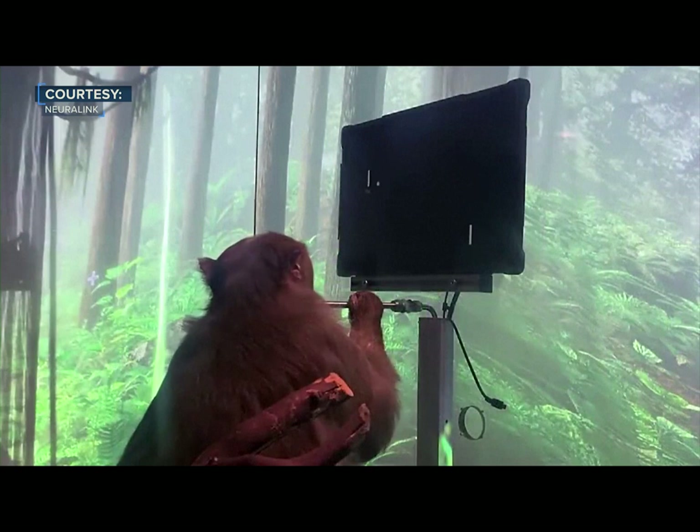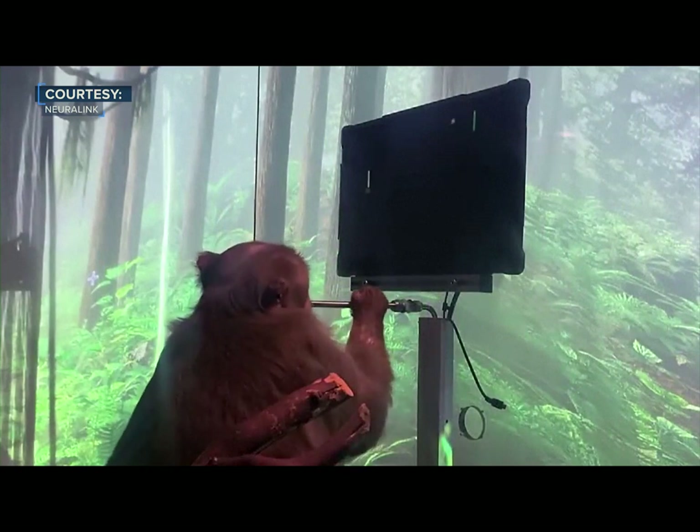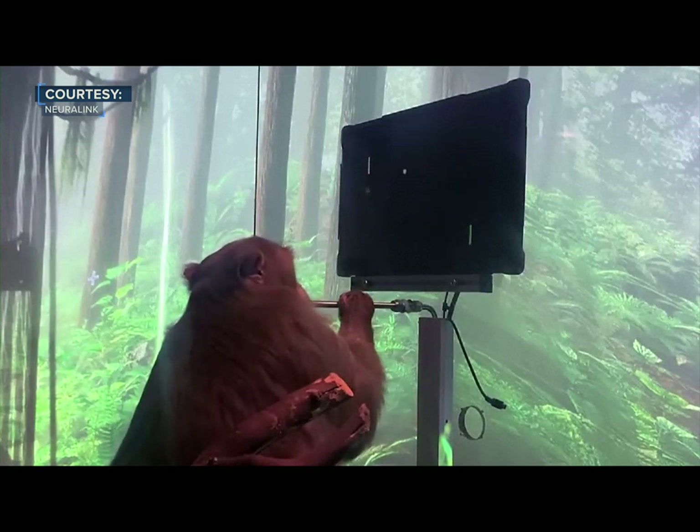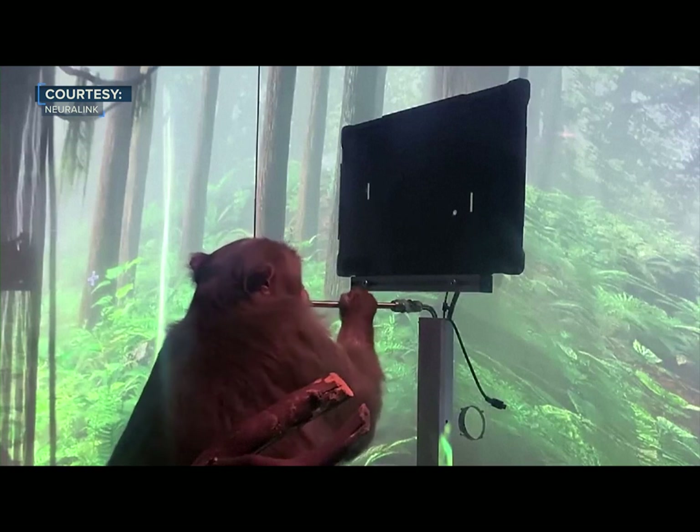One of the things the Neuralinks allow Pager to do is to play his favourite video game, Pong. To control his paddle on the right side of the screen, Pager simply thinks about moving his hand up or down.